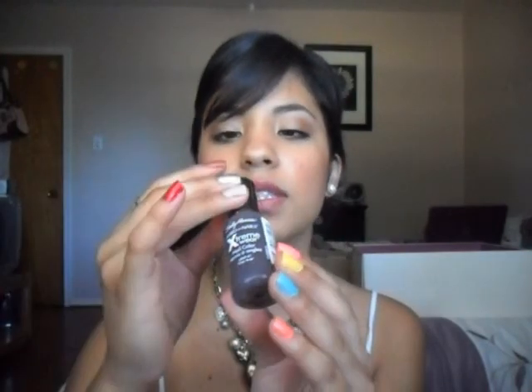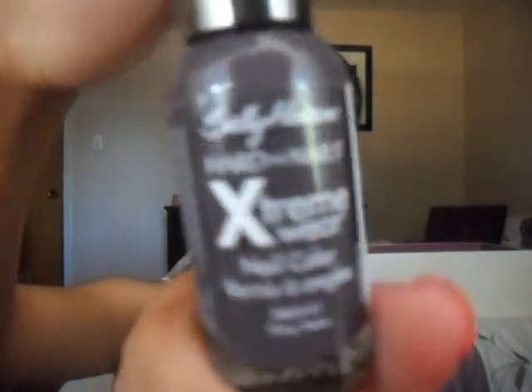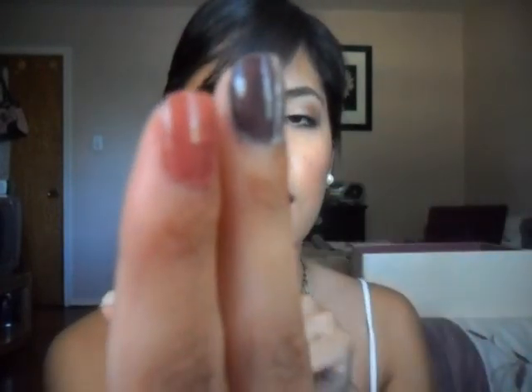The next one I'm going to show you is this Sally Hansen Hardest Nails Extreme Wear Nail Color and this one is in the color Gray Area. It's a really dark gray color and I think it has a little bit of a purple undertone so it looks a little bit purple. I am wearing this color on this finger right here, my middle one. It looks really nice — I like to wear that one in the winter.